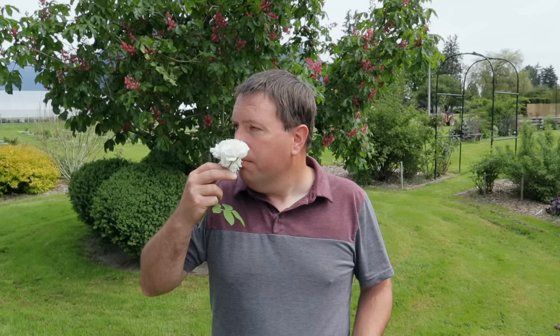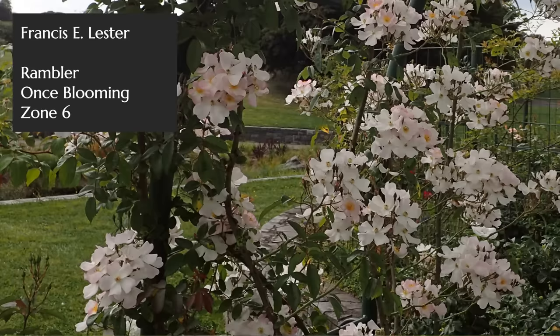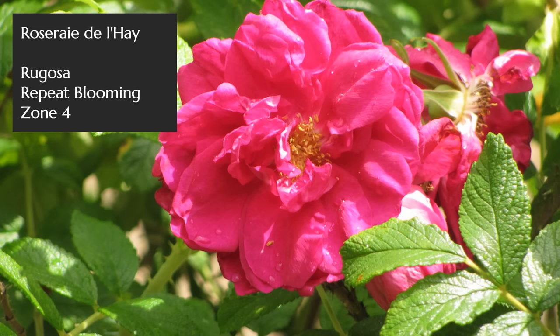The next rose I'm featuring is Madame Plantier. Although it's fairly early in the season, I actually have this one in bloom from my greenhouse here. It's an alba rose or alba hybrid, and it has that strong sweet fragrance of the alba roses. You would find it commercially as something called white rose oil — it is one of the traditional roses used for perfume distillery, at least within the alba group.